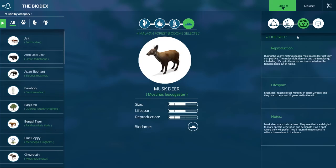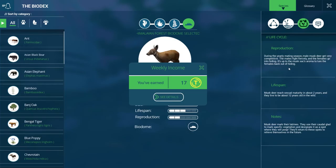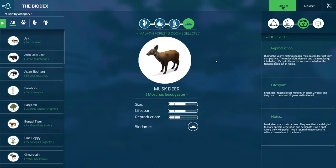During the yearly mating season, male musk deer get very competitive — males fight fiercely and females go into hiding, and it's up to the musk sack's aroma to lure the females back out. I believe musk deer are actually one of the species hunted for those musk sacks used in perfume. Musk from beavers and even otters was another popular ingredient, and ambergris — which is whale bile — was a big thing in beauty products too. It's really worth it to look into where your scents come from and their history.